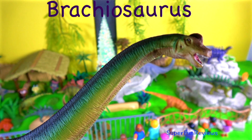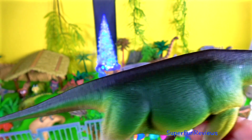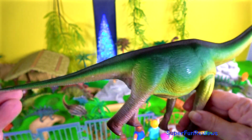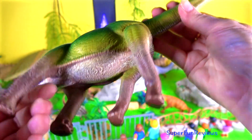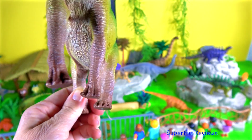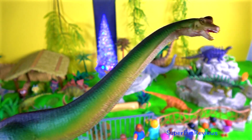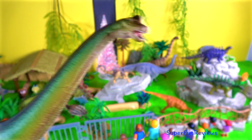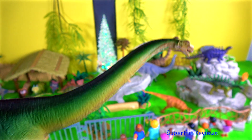Brachiosaurus lived during the Middle to Late Jurassic period. It was one of the tallest and largest dinosaurs. It had a long neck, a small head with its nostrils on top of its head, and a shorter, thick tail. Brachiosaurus lived on land. Most predators like Allosaurus and Ceratosaurus were half its size. Their best defence was their size, plus their clawed feet and tail.